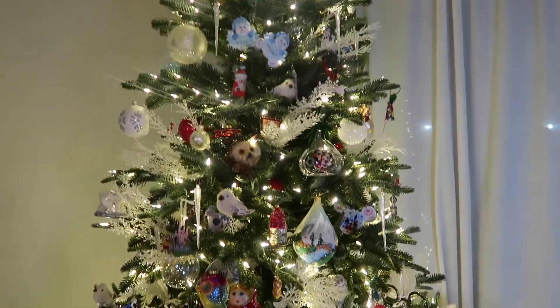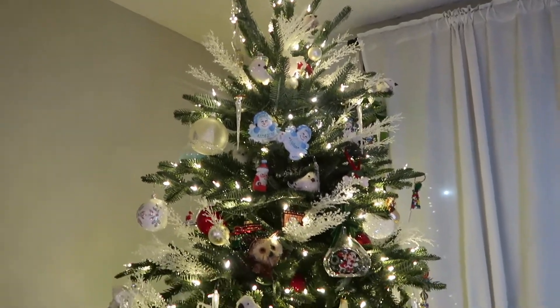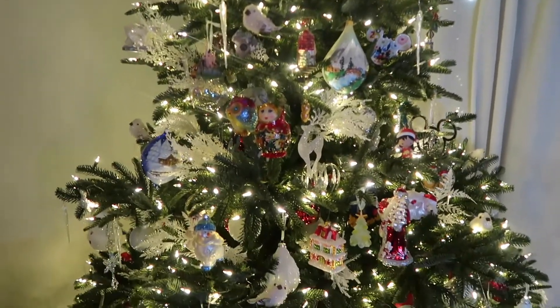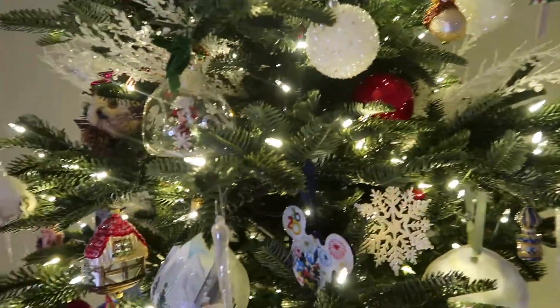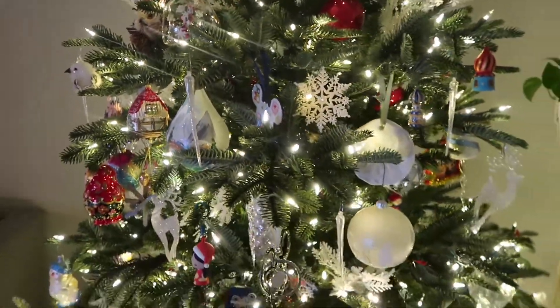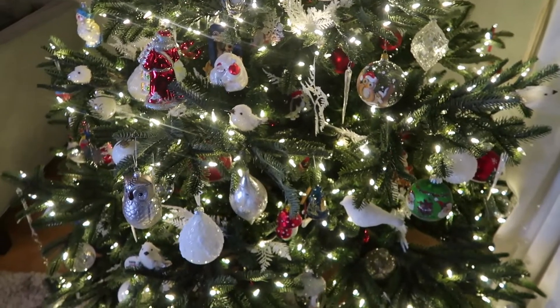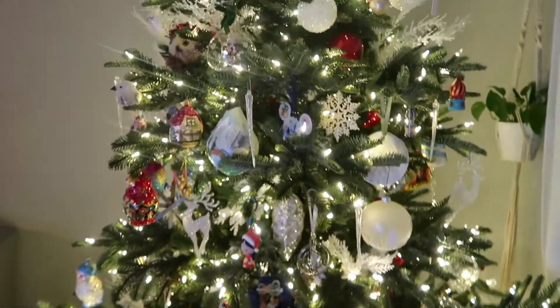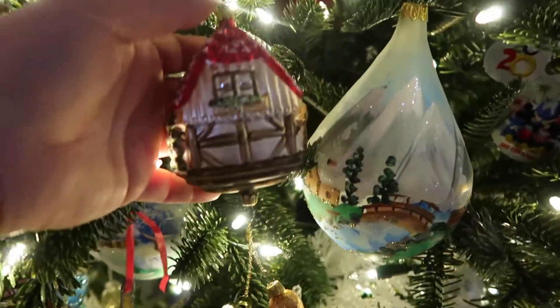We have so many beautiful gorgeous ornaments and so many of them have such amazing memories — they're so sentimental. If you enjoyed this video be sure to give it a big thumbs up, don't forget to subscribe if you haven't already, and hit the bell so you'll be notified every single time I upload. I'm going to have more Christmas decorating content coming and more Disney-related vlogs as well.